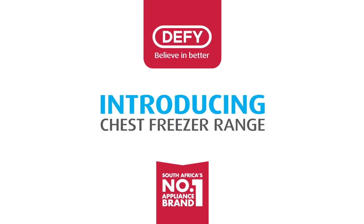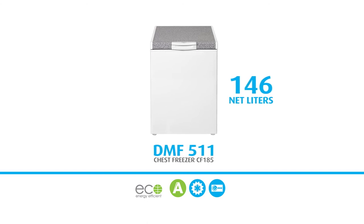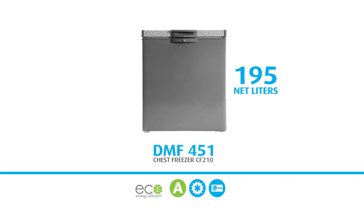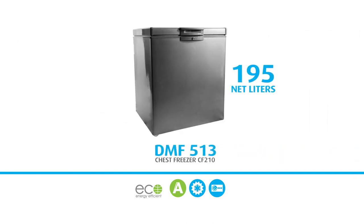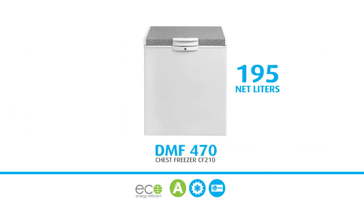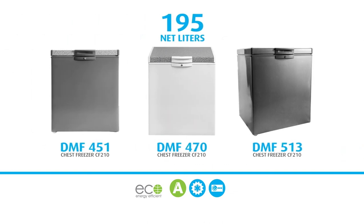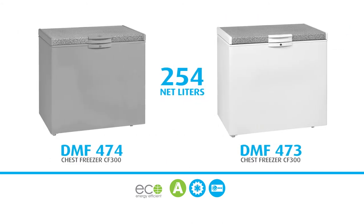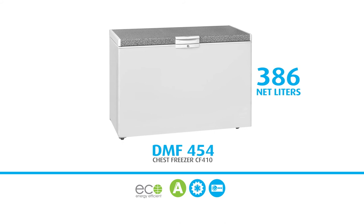Allow me to introduce our chest freezer range. Introducing the white DMF511 with 146 liter net capacity, the gray DMF451, the satin metallic DMF513, and the white DMF470 — all three units have an amazing net capacity of 195 liters. The metallic DMF474 and the white DMF473 have a net capacity of 254 liters, and the white DMF454 with 386 liters.